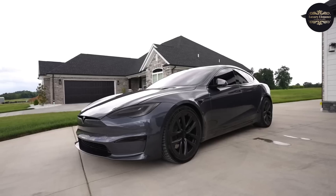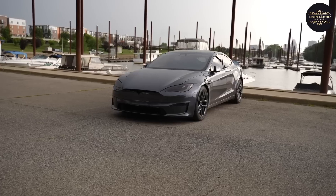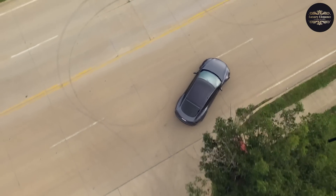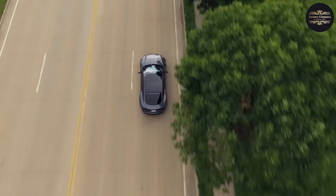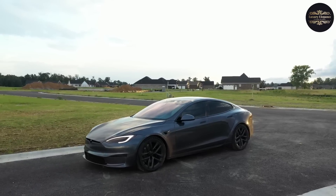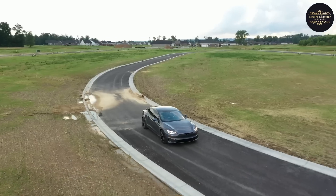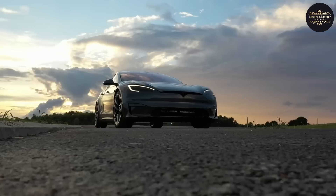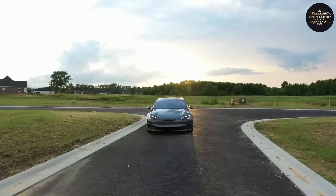The Tesla Model S is a revolutionary electric car that has changed the auto industry with its sleek form and cutting-edge technology. With an amazing range of up to 405 miles on a single charge for the long-range version and 348 miles for the performance version, it beats many other electric cars and is great for long road trips. The performance version goes from 0 to 60 mph in just 2.3 seconds, and 1.99 seconds in its Plaid Plus version, making it one of the fastest cars on the road with a 200 mph top speed and 1,020 horsepower.